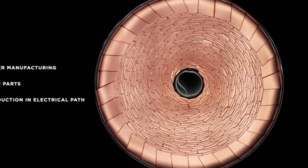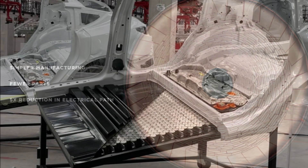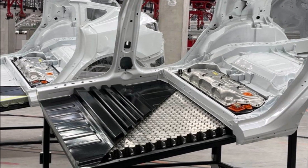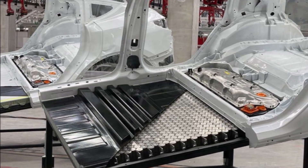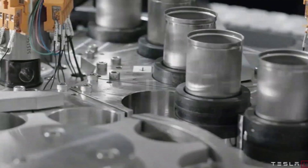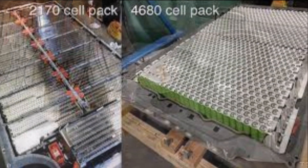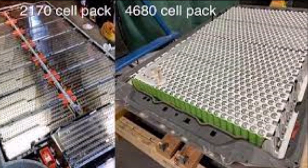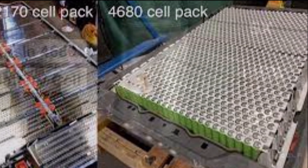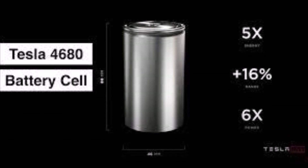Musk's promised improvements in battery costs and performance are seen by investors as critical to Tesla's quest to usher in an era where it can sell $25,000 electric vehicles at a profit and stand a better chance of hitting its 2030 targets. Battery systems are the most expensive single element in most electric vehicles, so making lower-cost, high-performance packs is key to producing affordable electric cars that can compete with combustion engine rivals on sticker prices.